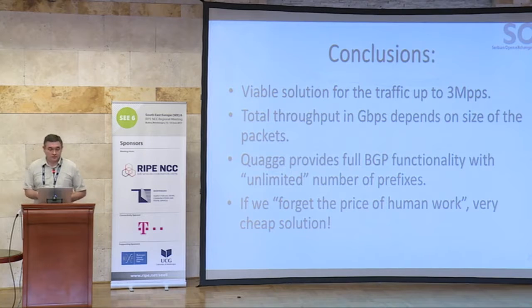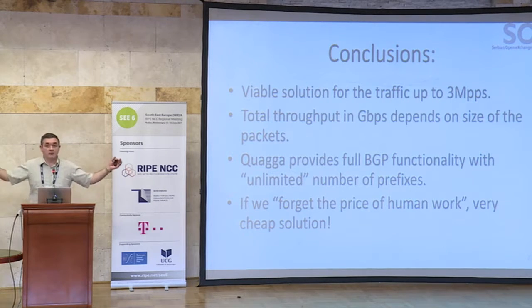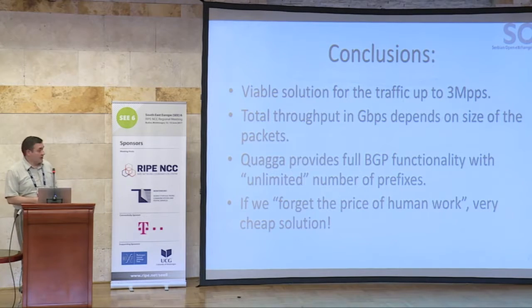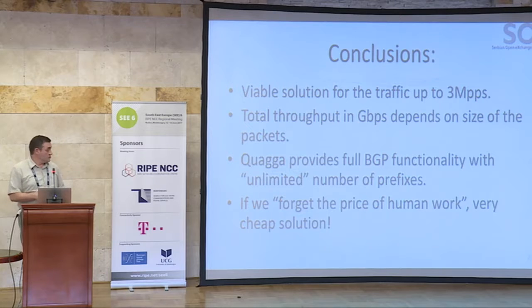Our conclusion: we have a viable solution for traffic up to 3 megapackets per second. Since it is pretty cheap, we can multiply that solution to achieve higher traffic handling. Total throughput in gigabits depends on the packet size — our average packet size is about 600 bytes, so we end up with something more than 20 Gbps. Quagga provides full BGP functionality with an unlimited number of prefixes. Today we handle 1.3 million prefixes in our router. For that with brand-name routers you would need to buy a very large, expensive box. This solution is a very cheap one.